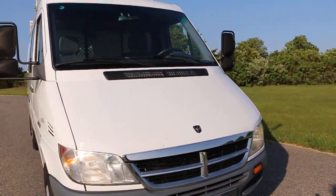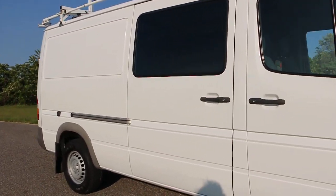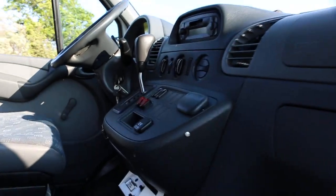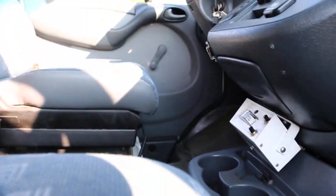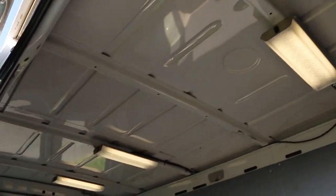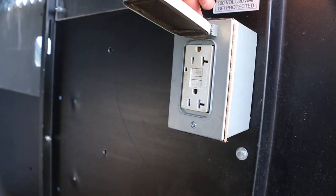It also has strobes all the way around and a strobe light up top. You hit this switch like that and all your inverters are on. Inside the van it's got fluorescent lighting all the way around and 120-volt 20-amp GFI outlets — you can run a shop through here.